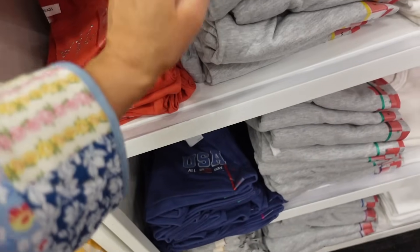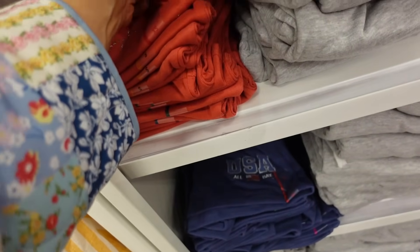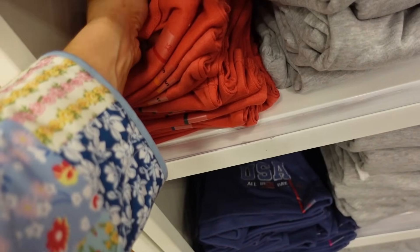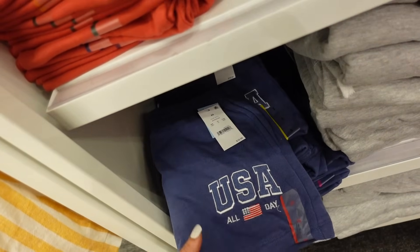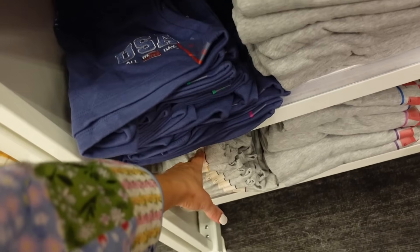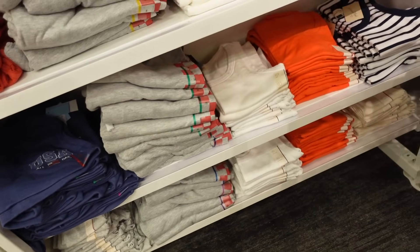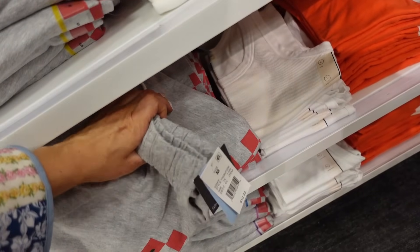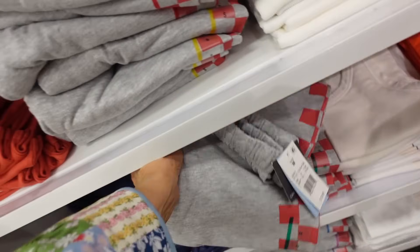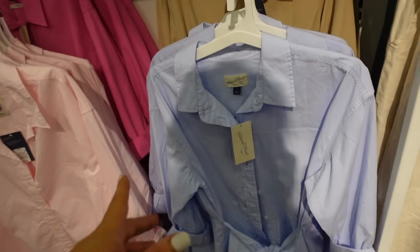They have some new Americana tanks — this one's from Grace and Thread, with America and the stars, and that one is $14.99. USA shorts are $16.99. They have the gray ribbed tank, there's an orange, and then the gray sweatpants. The checkered is $19.99.